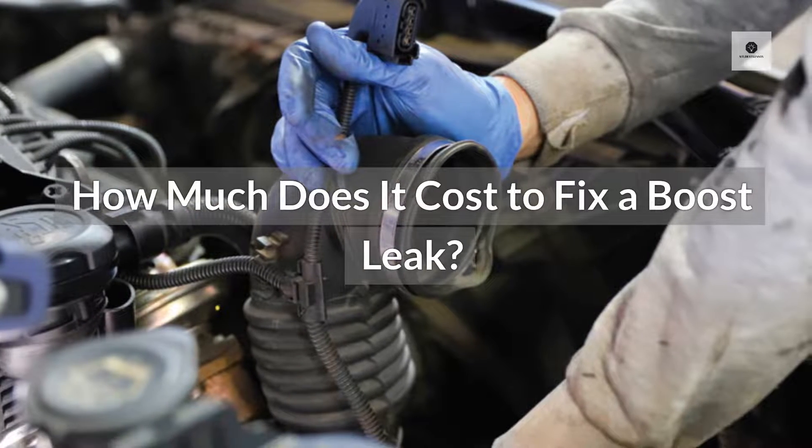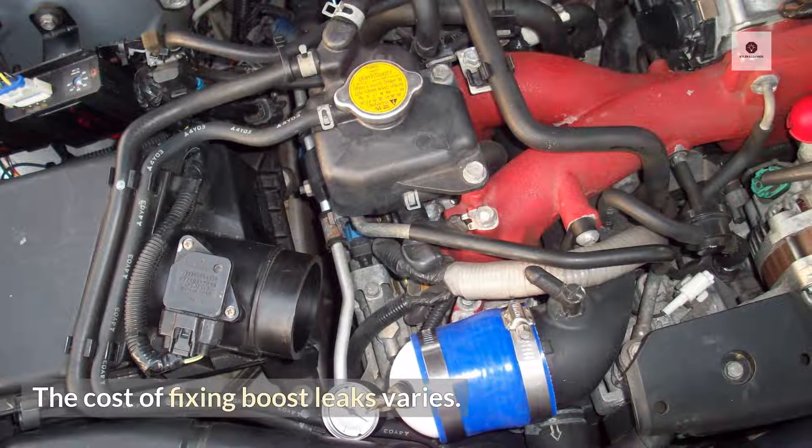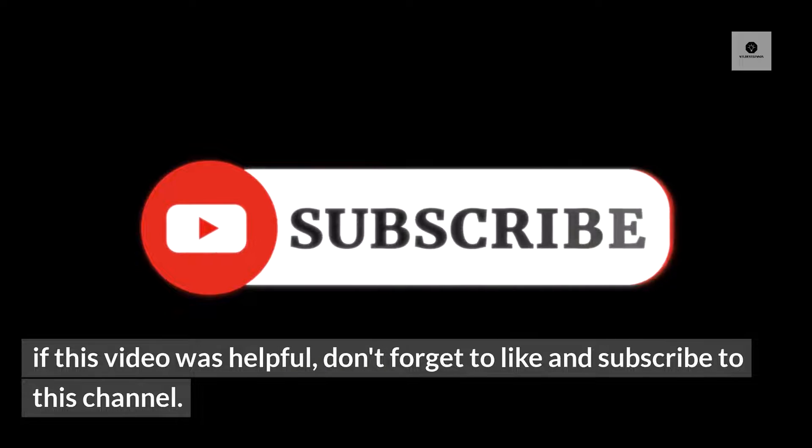How much does it cost to fix a boost leak? The cost of fixing boost leaks varies — the cost of replacing some parts of the system is higher than that of replacing others. If this video was helpful, don't forget to like and subscribe to this channel.